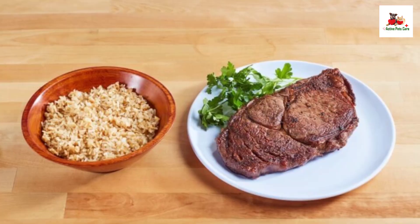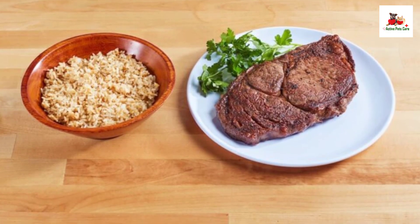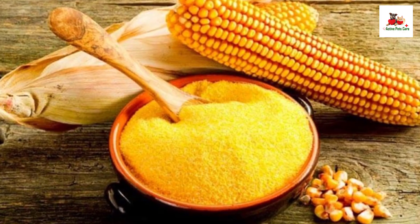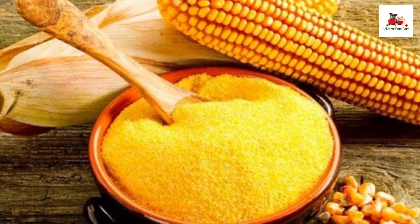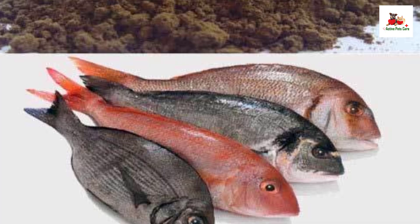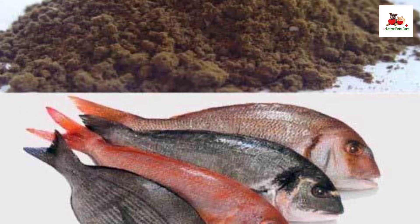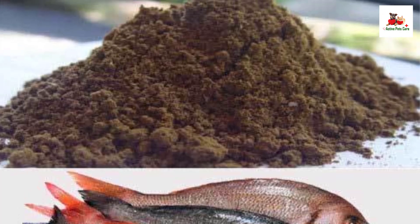Ingredients: Beef, rice, whole-grain wheat, corn gluten meal, poultry by-product meal, soybean meal, whole-grain corn, beef fat preserved with mixed tocopherols, dried egg product, dried beet pulp, fish meal, source of glucosamine, natural flavor, glycerin, calcium carbonate, wheat bran, mono- and dicalcium phosphate.